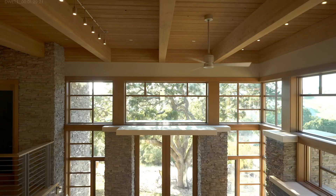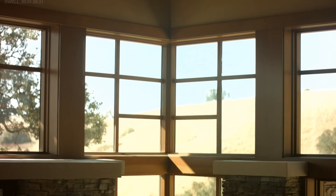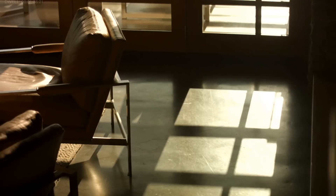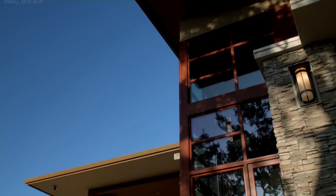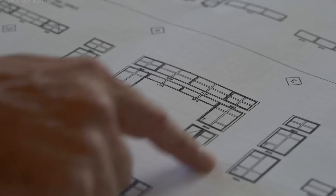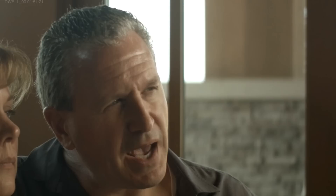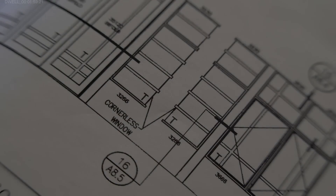The windows were such a prominent component of the architecture of our house. It's more than just an opening — it's also the way one can use the grid lines to create interesting patterns, both from the inside and from the outside. Our architect in particular made extensive use of the grid patterns themselves, and it took a lot of attention to detail to make sure all of those grid lines were lining up correctly. Every window in the house is custom.